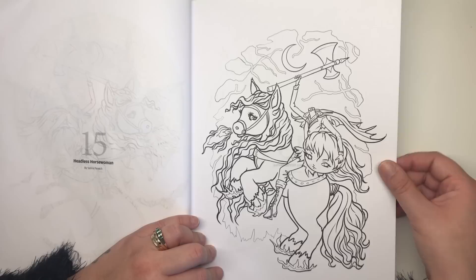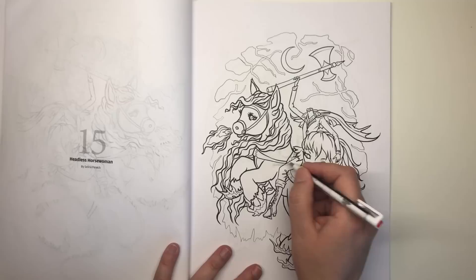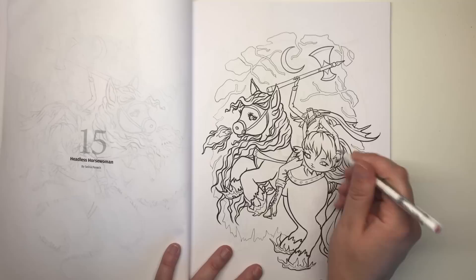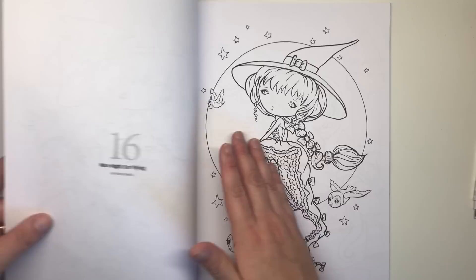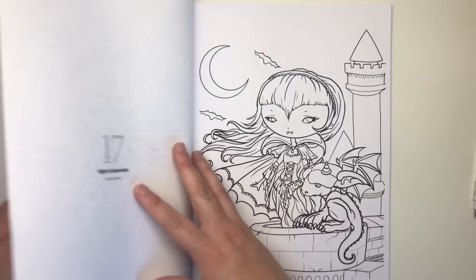This is Headless Horsewoman by Selina Fenwick. There's a little bit of print on there — I think I pressed too hard. You can erase any ink that imprints itself onto the illustration. This lady is carrying her own head and is sat atop her horse, which has flames coming out of its mane and hooves. Really nice one. Then Nice Night for Flying: a witch on her broomstick in front of the moon, very bewitched-looking, with a couple of owls following.